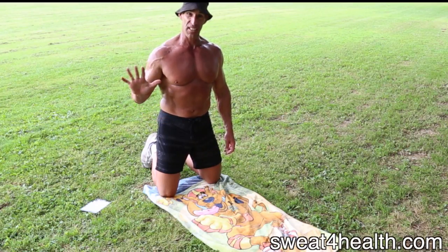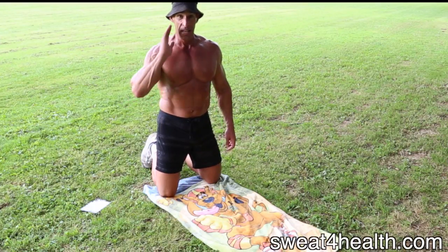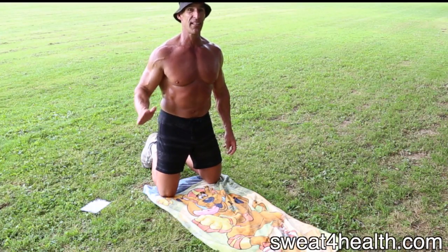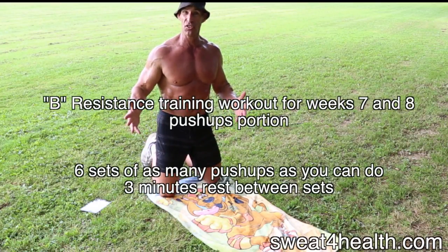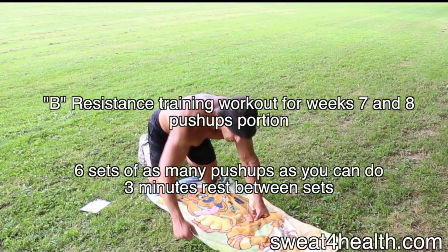We're going to do six sets of as many push-ups as we can do. Hopefully by this point you're getting up to the 20 range. If not, do the best you can — do six sets, as many as you can do.